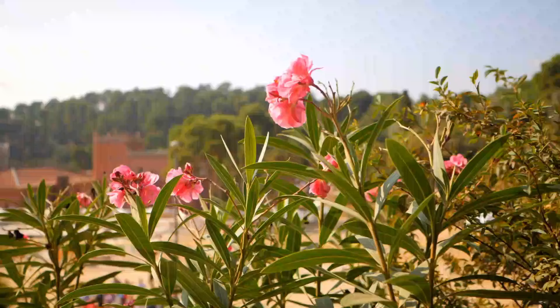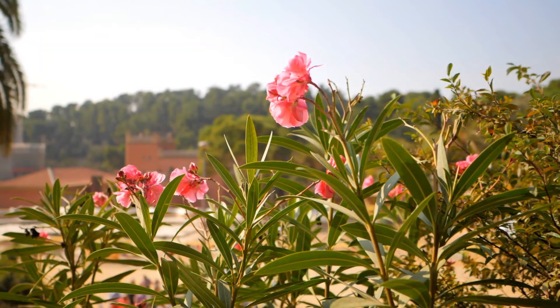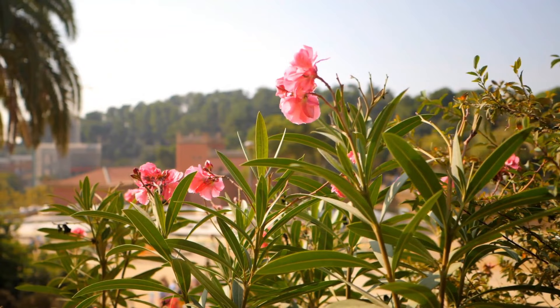Number 13: Oleander. Oleander is a tropical shrub that blooms prolifically. It produces beautiful fragrant flowers of different colors like yellow, pink, red, white, and purple. All parts of it are toxic.